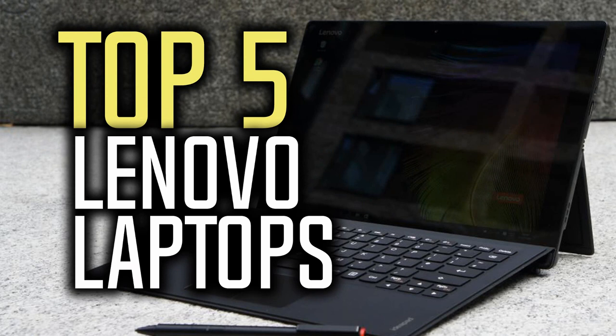Hello everyone and welcome to our new video where today we are going to be checking out the top 5 best Lenovo laptops in the market in 2018. I made this list based on my personal opinion and I tried to list them based on their price, quality, durability and more. If you want to find out the price and more information about these laptops, you can check out the links down in the description and the comment section below.